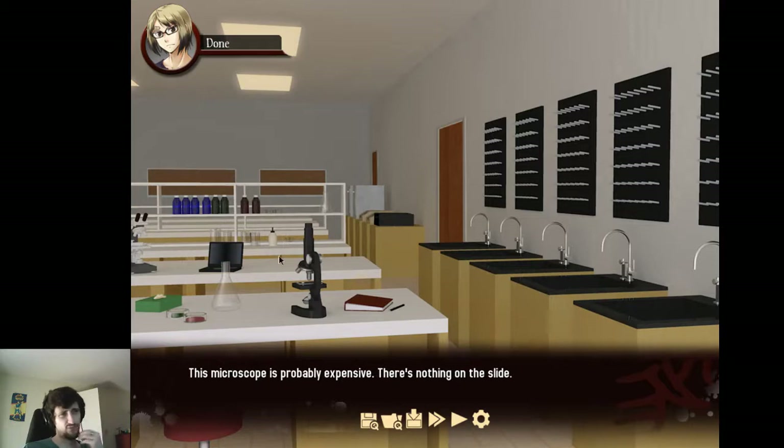This microscope is probably expensive. There's nothing on the slide. There's a box of tissues. Some petri dishes with some sort of gel on them — is there something growing in here? A binder filled with scribbled notes; the handwriting is near indecipherable. A laptop labeled property of University of Edgewater. A roll of bottles filled with some sort of liquid, all labeled with really long words. These appear to be machines of some sort — I'm not sure what they do, but I'm sure they're expensive.